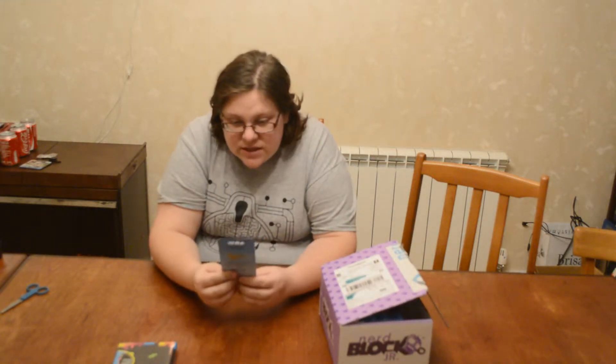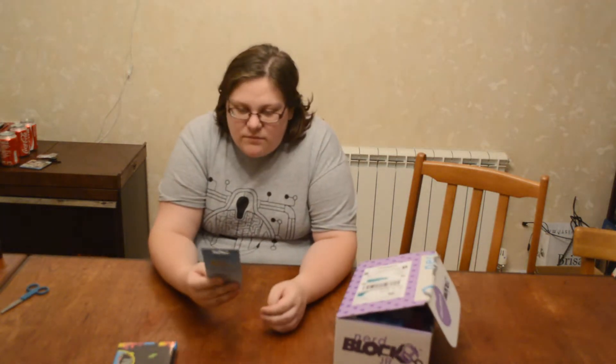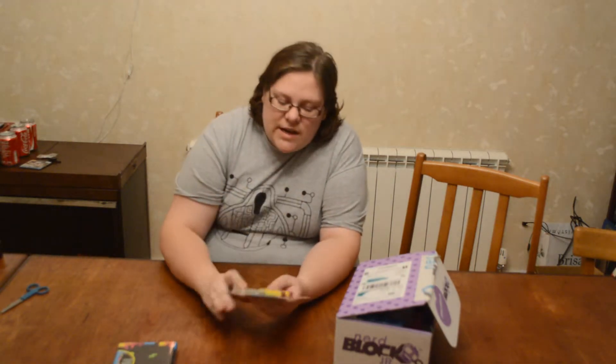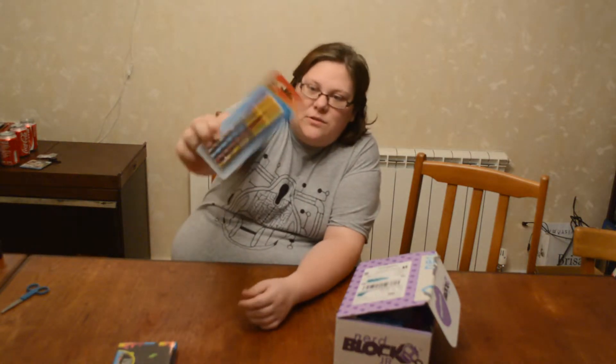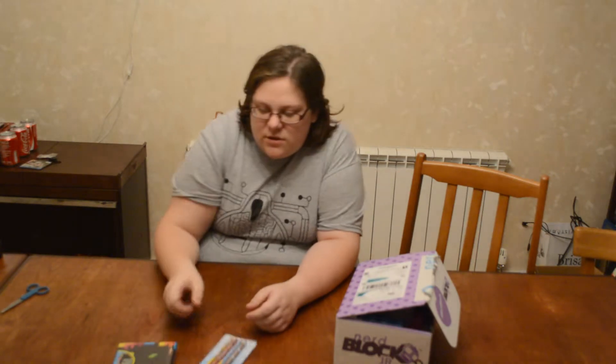Wonder Woman pens. Alright then. Bit odd, but hey. We had Avengers pens in the boys block and we have Wonder Woman pens in the girls. I'm not going to open these because I've got enough pens. I'll just put them on my nerd shelf — well, my shelf with all my other bits. Don't know if it's really a nerd shelf, but anyway.